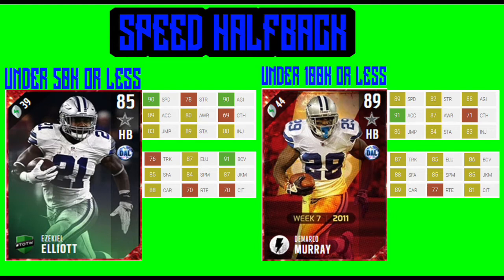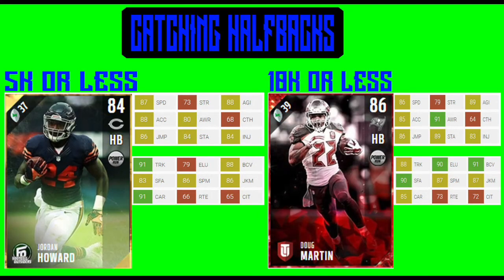Now let's look at the next category, which is going to be balanced halfbacks. Jordan Howard and Doug Martin are going to be our two options. The reason why they're balanced is because they have 87 speed and 86 speed for Doug Martin, but they both have the ability to truck very efficiently. On third and one or fourth and one, they're going to be able to truck forward for the first down and move the chains. They also provide a decent amount of speed to get downfield, and they give you the ability to catch the ball — at 68 catching and 64 catching, which for halfbacks is pretty nice. So they have good speed, they can truck, and they can catch — very good balanced halfbacks for a low, low price.